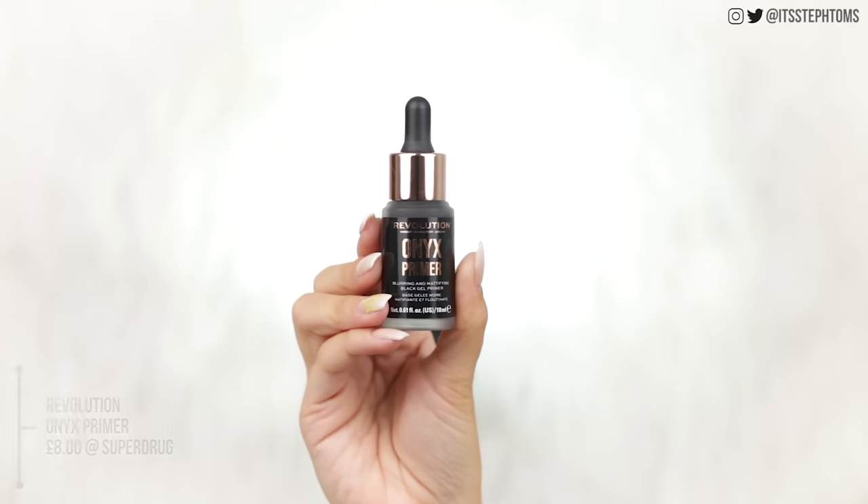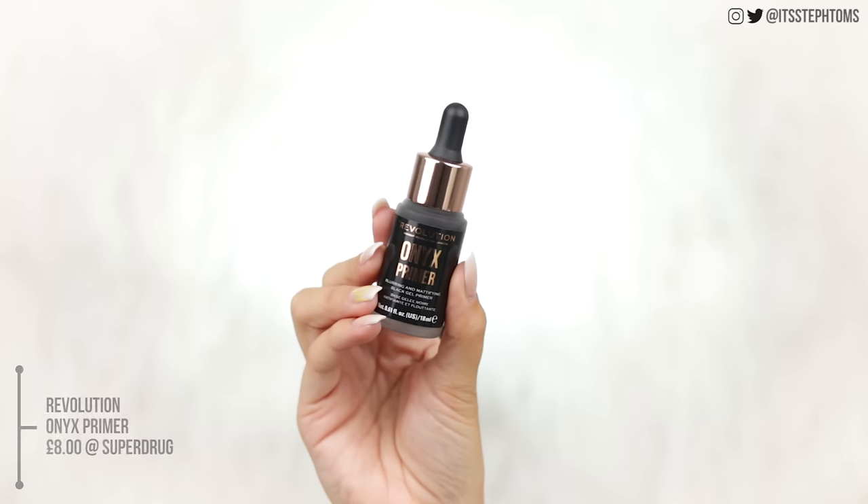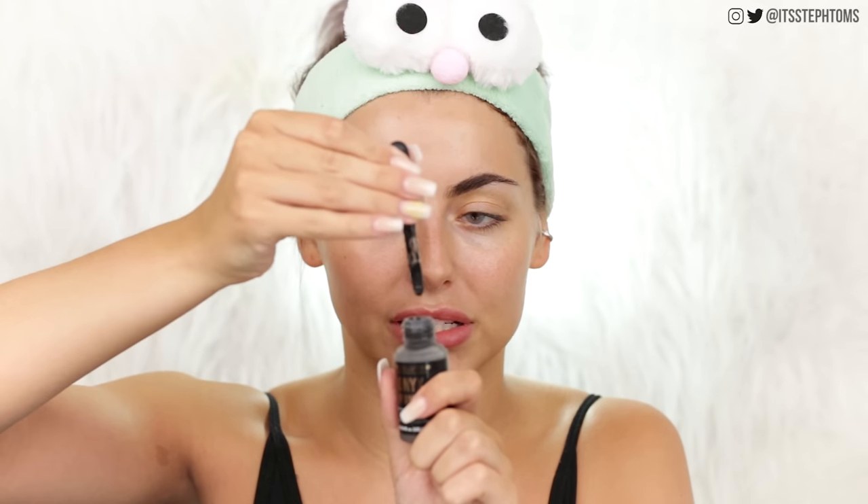First up for primer is something I've had for a little while but been eyeing up. It is the Revolution Onyx Primer. It says it is blurring and mattifying and it's like this black gel stuff - I've seen it on Instagram. It's a bit weird, just like a black gel. Thankfully it does seem to disappear on the skin. It doesn't seem to have much of a smell either. I think my skin looks all right like that. I wouldn't say it's mattifying, and it actually kind of made my skin look even more glowy, which I'm down for. I'd say it's just kind of nice and glowy and dewy looking. I like it, I just wouldn't say that's a good description of it.